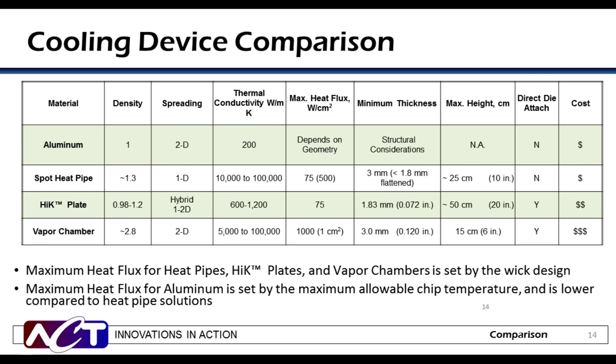Here is a table that summarizes each technology — evaluating density, spreading, thermal conductivity, max heat flux, minimum thickness, maximum height, and relative cost versus aluminum. Progression from top to bottom shows increases in both cost and performance. Heat pipes spread heat in a single dimension, while aluminum and vapor chambers spread in two dimensions. High-K plates are a hybrid, with the heat pipe component in 1D and the aluminum plate in 2D. Two-phase heat transfer devices weigh more compared to aluminum for a given thickness, but have significantly higher thermal conductivity, which easily justifies the increased cost.